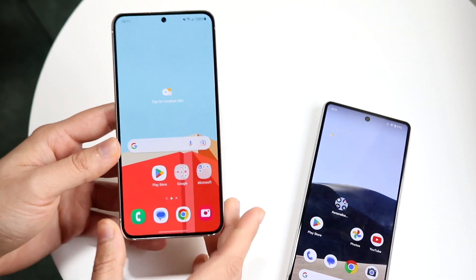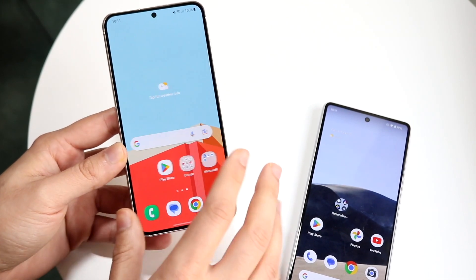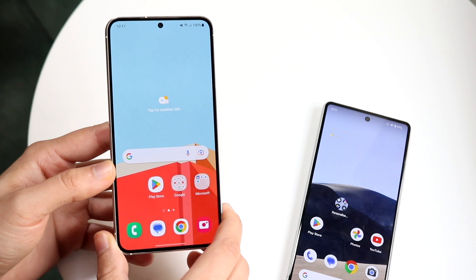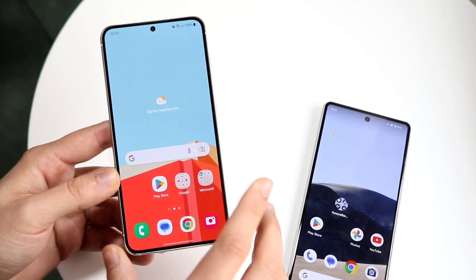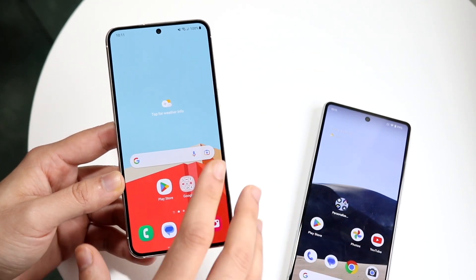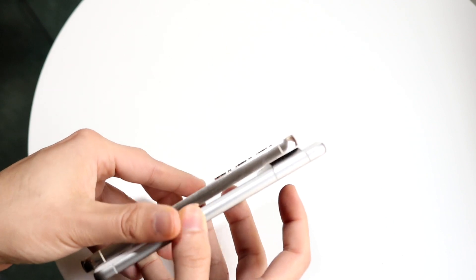With the Galaxy S23, this is a slightly smaller 6.1-inch dynamic AMOLED display. Some key things to keep in mind: it's a 120Hz panel, which I think is great. Having a 120Hz screen is awesome, and you're getting that capability here, which is really crucial. Both panels are 1080p, so beyond that they're kind of similar, but I definitely think the Galaxy S23 has a better display overall.